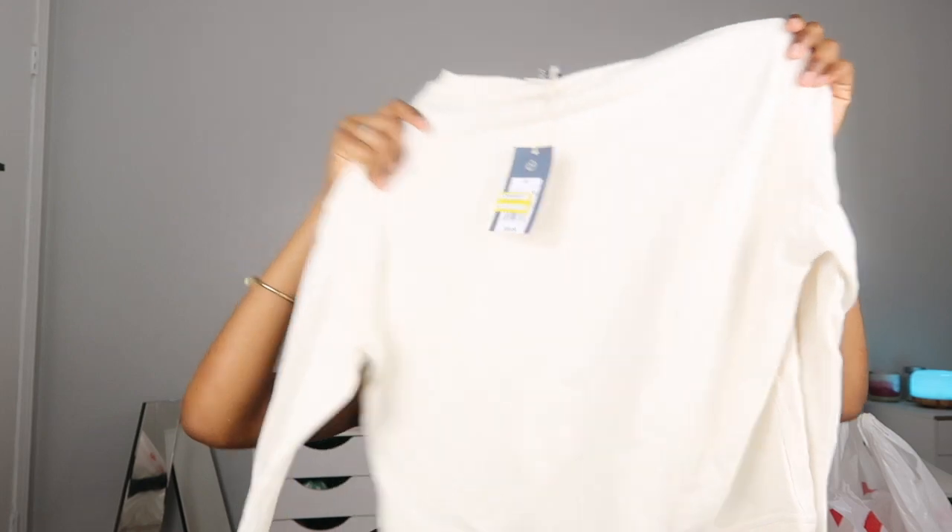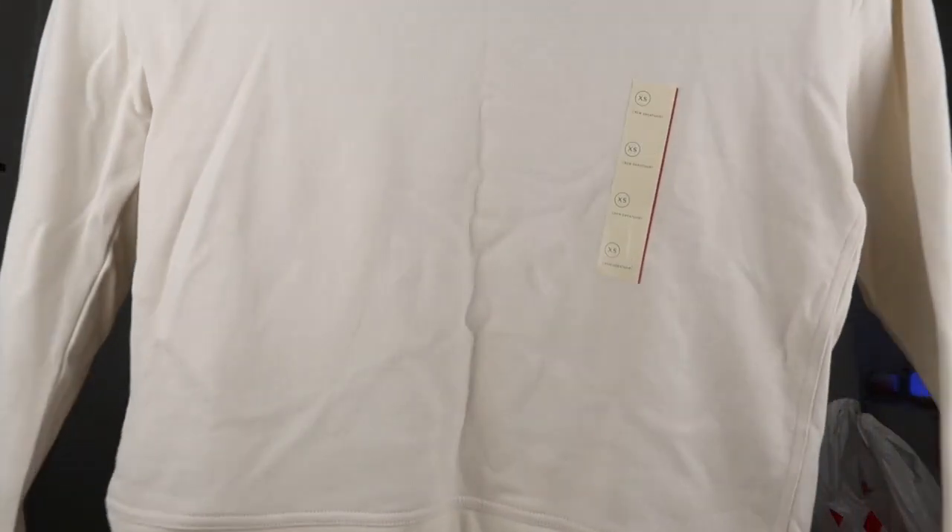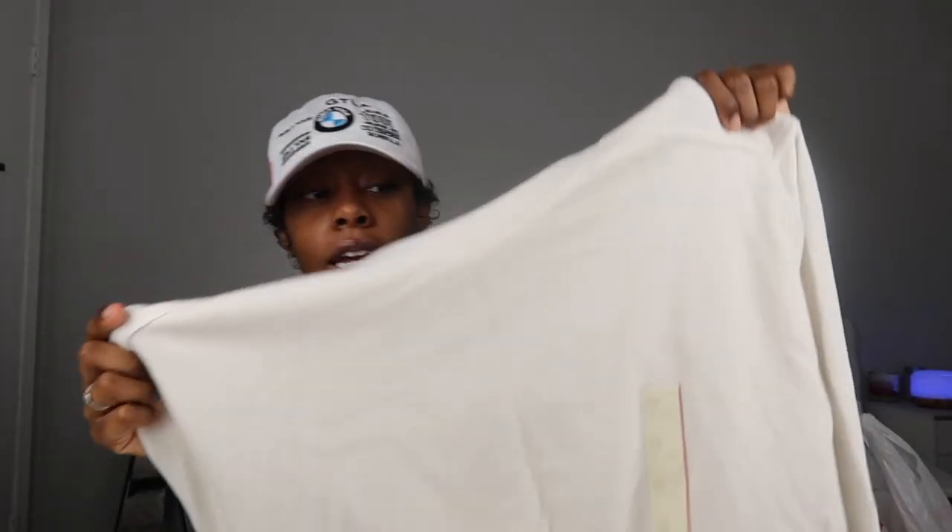I'm not going to show you all this in any particular order, just gonna grab out the bags and go from there. When I go to Target I have like a map — you go to the beauty playground, then you go to the clothes. The first thing I saw in the clothes section was this sweater. It was on sale for literally ten dollars — it was half off, so it was twenty and I got it for ten. It's this cream color crew neck shirt.